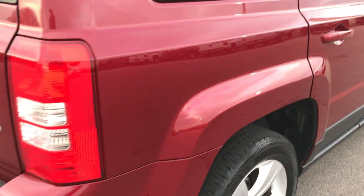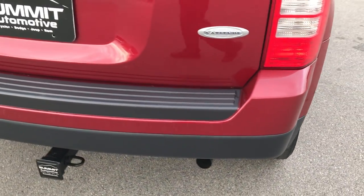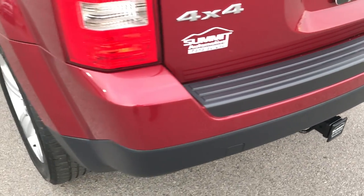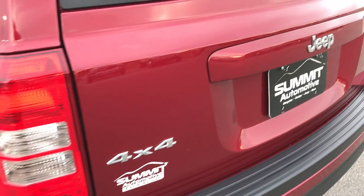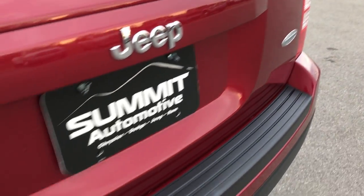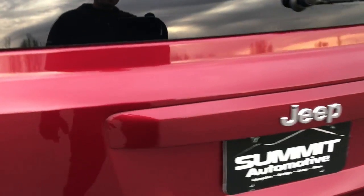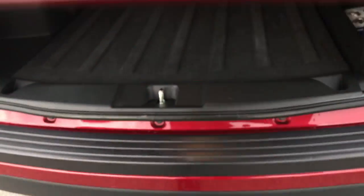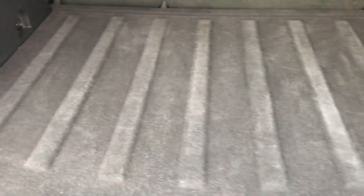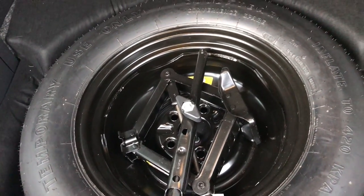Going down the back and around to the rear bumper — no dents, dings, or cracks on that rear bumper. It does have a receiver hitch which you could put a bike rack on. The tailgate is very clean as well. The back storage area is very clean too, and there is a spare tire back here.